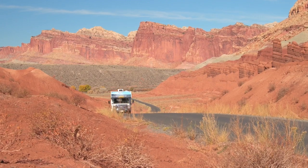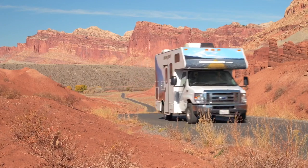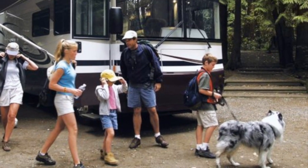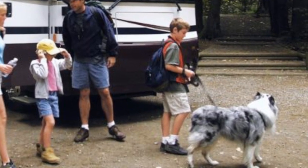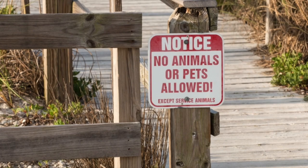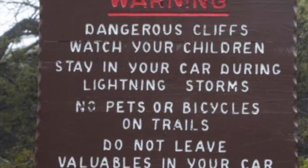Traveling the country in an RV is a dream come true for many Americans. Most RV owners enjoy this freedom with their spouses, family members, and pets. However, many pets must remain in the RV unattended while the rest of the family is out exploring national parks, museums, restaurants, or other places where pets are prohibited.